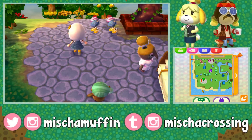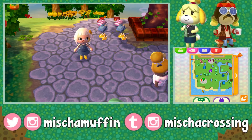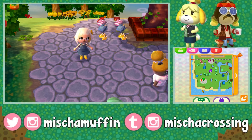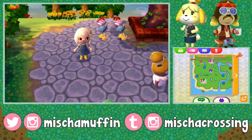Hi guys, MishaCrossing here, back with another Viewer's Dream Town Tours video. I'll be visiting four of your dream towns in this video that you've left in the comments. If you want me to visit your town, feel free to leave your dream town information along with any social media you'd like me to credit, and a brief description of the town.